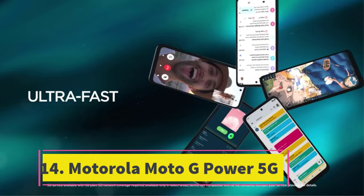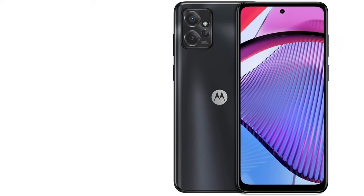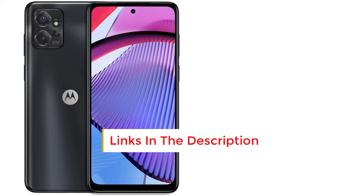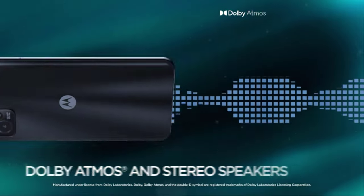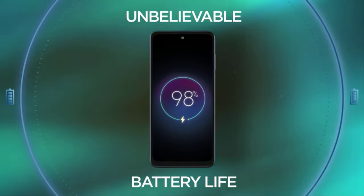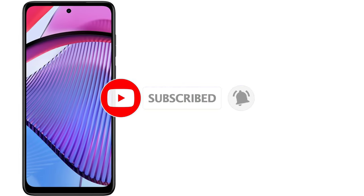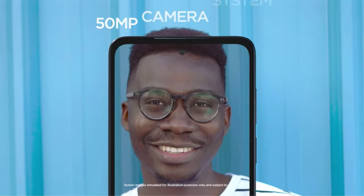Number 14: Motorola Moto G Power 5G. The Motorola Moto G Power 5G stands out with its large 5,000 mAh battery, surpassing the typical capacity found in many phones. It also boasts a 6.5-inch IPS LCD display with a smooth 120Hz refresh rate. Additionally, the phone features stereo speakers that support Dolby Atmos, enhancing audio quality. In a nod to older features, the Moto G Power 5G includes a 3.5mm headphone jack — a rarity in modern phones — and a microSD card slot allowing for storage expansion up to 1TB.